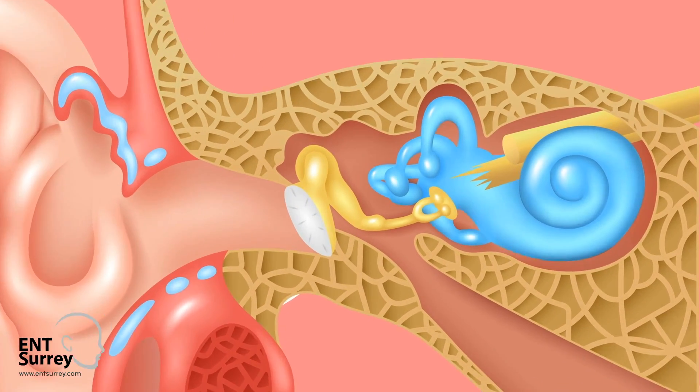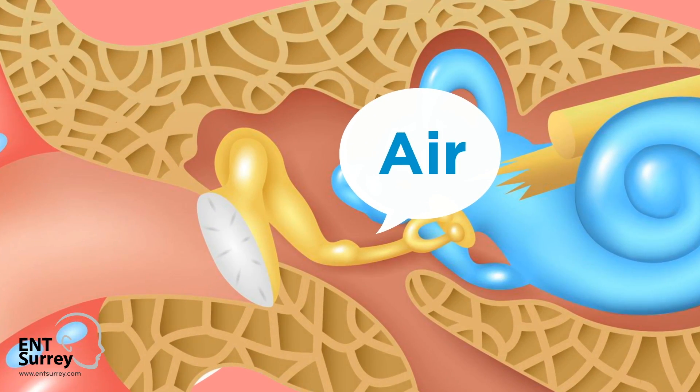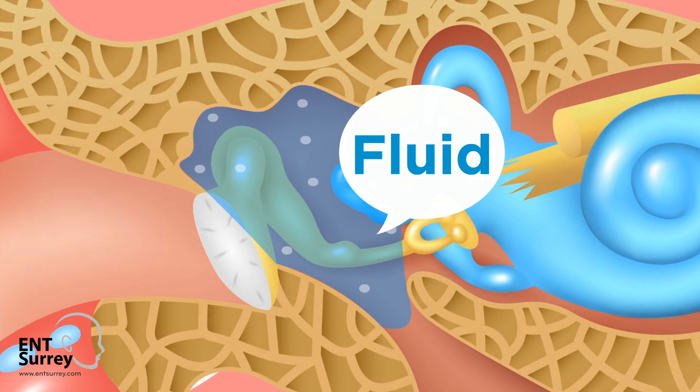Glue Ear is a build-up of liquid in the middle ear. It is the part of the ear that lies behind the eardrum and is normally filled with air.